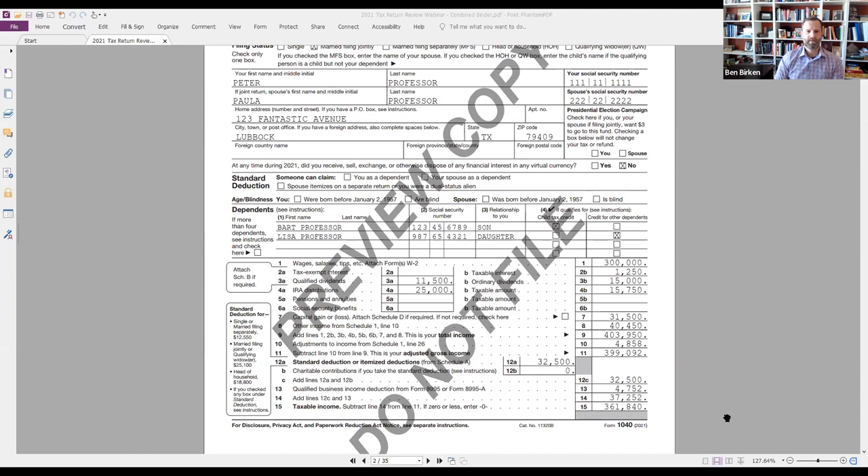We've gotten to adjusted gross income. Row 12 is where we start getting into additional deductions - either the standard deduction or the itemized deduction, whichever is bigger. We'll go over Schedule A. Your clue here is: did they take the standard or the itemized? And what information can I draw from that for planning for the current year?